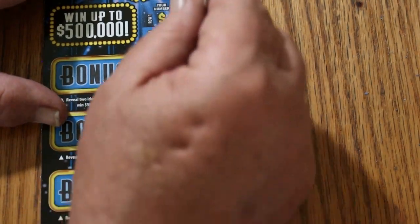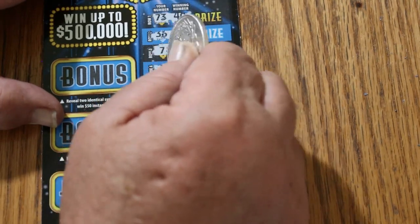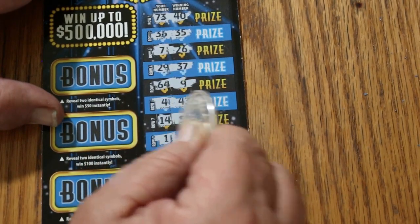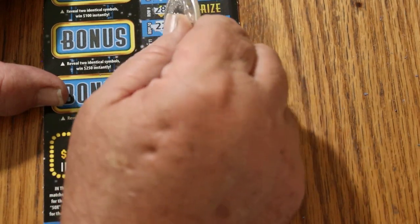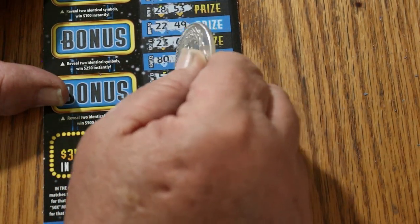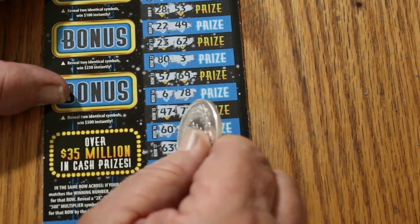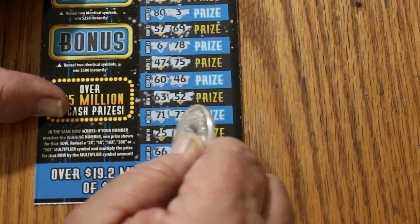Next ticket, number 008. 73, 40. 36, 35. 7, 26. 29, 37. 64, 9. 4, 43. 14, 55. 1, 51. 28, 53. 22, 49. 23, 62. 88, 50. 3, 50. 57, 69. 6, 78. 47, 75. 60, 46. 63, 52. 71, 72. 25, 33. And 66, 58. Nothing there.